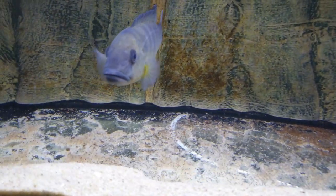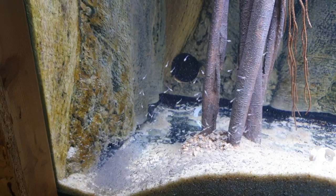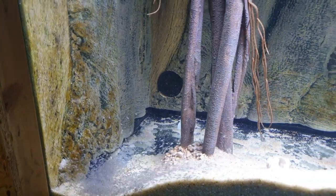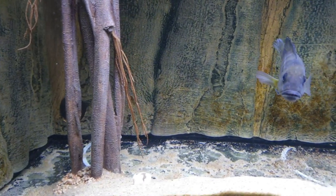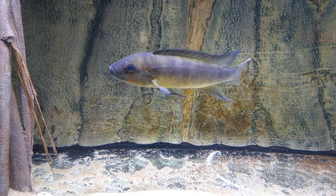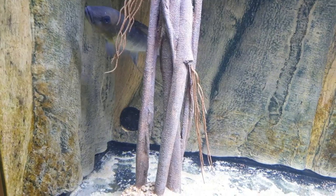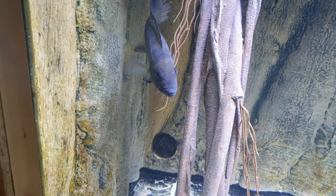This is called the Lepidiolamprologus calningtonii. You can see a wild-caught pair guarding about 600 to 700 fry. In the corner you can see a huge amount of F1 juveniles, about 14 days old and already free swimming. The damage on the female is because the male courts her so intensively.